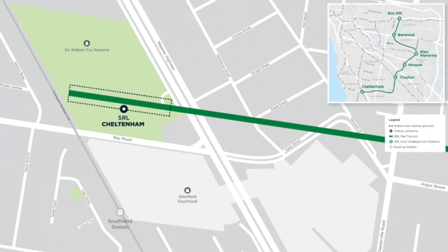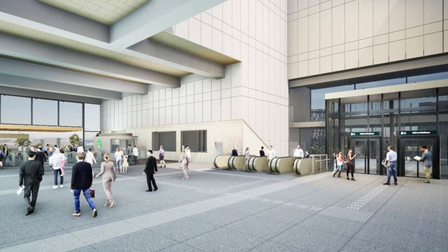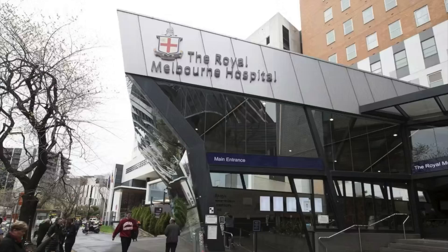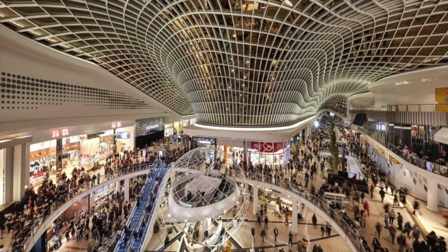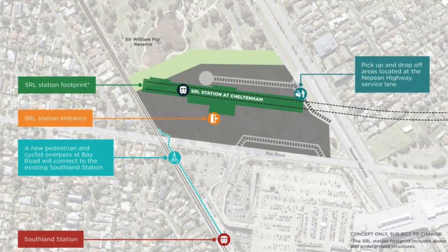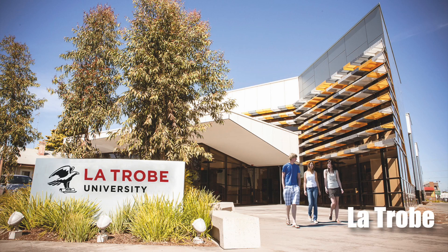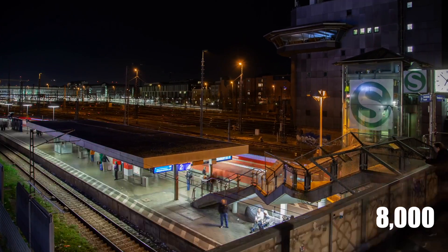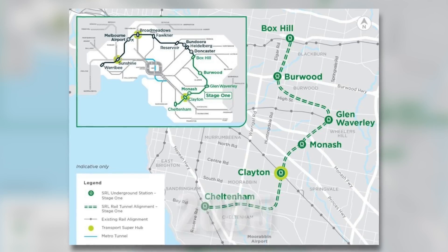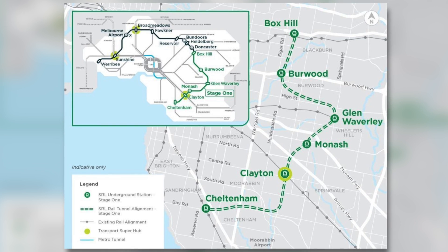The new Cheltenham station will be 17 meters underground, with its entrance facing Bay Road, providing convenient transportation to all locations in Melbourne's suburbs and access to major healthcare, entertainment hubs and shopping centres. It will also connect to Southland station, providing a reliable route for Frankston Line passengers to Deakin, Monash and La Trobe universities. About 8,000 passengers are expected daily in 2035, with a trip from Cheltenham to Box Hill taking just 22 minutes.